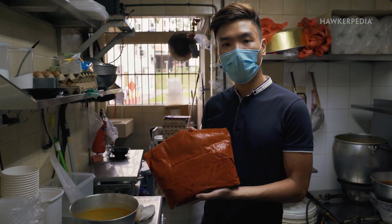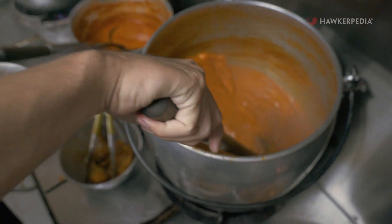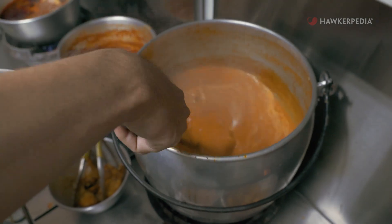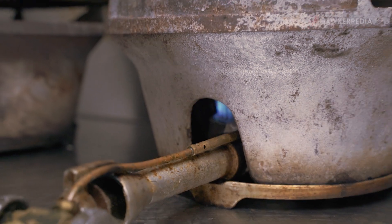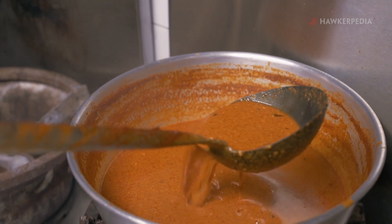This is the curry paste that we get from Nana Curry. It gives our curry the signature taste that you're familiar with everywhere. However, this is the only ingredient that we are obliged to get from them. Everything else is taken care of by ourselves.